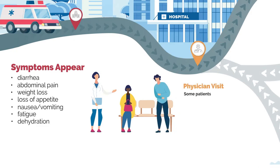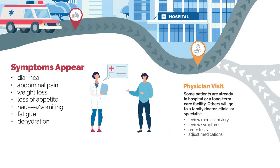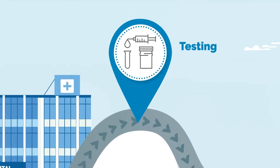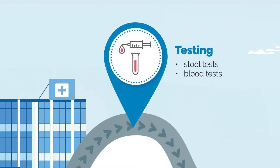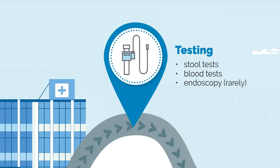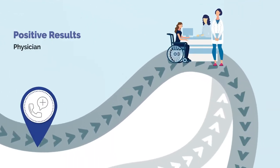Some patients are already in hospital or a long-term care facility. Others will go to a family doctor, clinic, or specialist to seek help because of these symptoms. At this point, the physician will review the individual's medical history and request tests, which typically involve stool and blood samples. In rare cases, a colonoscopy might be necessary. If these tests come back positive, then the physician will diagnose the patient with CDI.